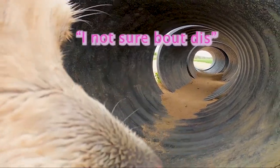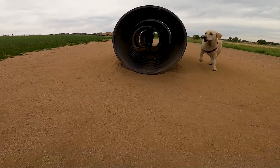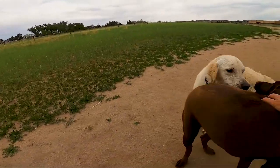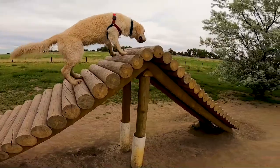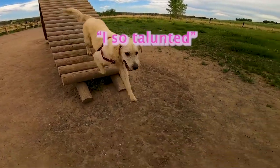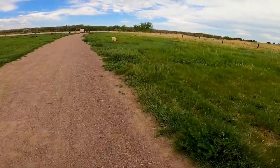The north end of the off-leash area has some fun jungle gym slash training stations where you can try to teach your pups some new tricks, or just let them have fun going through the tunnels and climbing around.